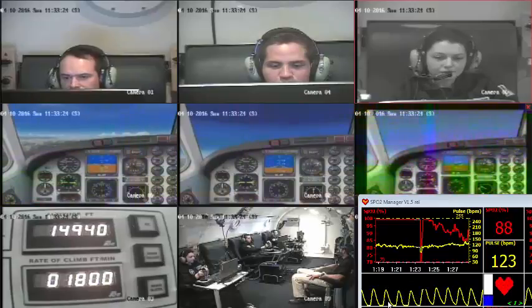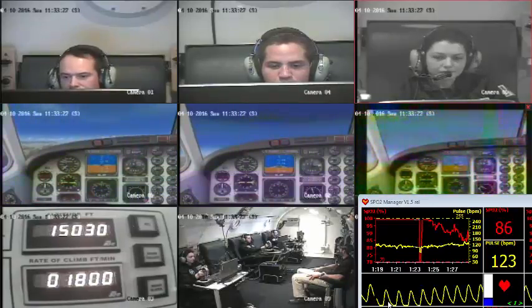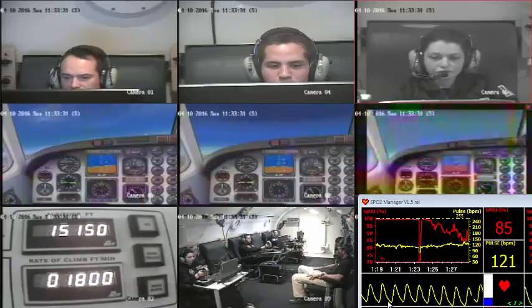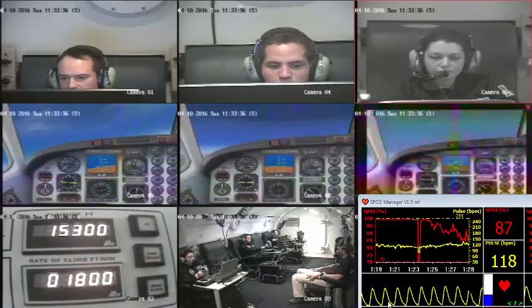Say again. Sammy 101, climb and maintain flight level 210. Give me a new heading of 270. Copy — 210, heading 270. So, climb and turn.